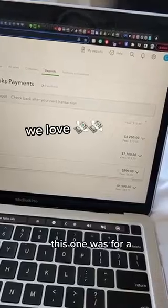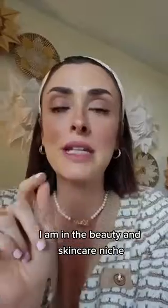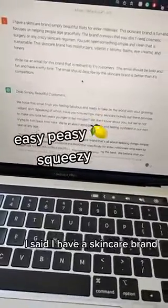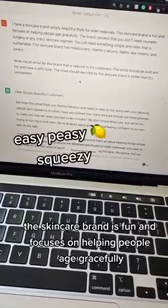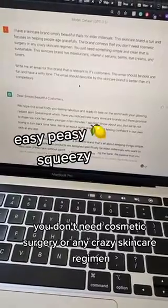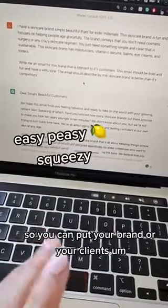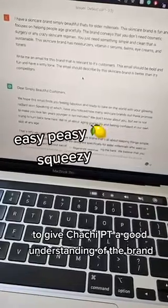This one was for just an audit, and this client isn't even a big client. I am in the beauty and skincare niche, and this is a skincare client. So I went over to ChatGPT and had it mock up a skincare brand. I said I have a skincare brand called Simply Beautiful, that's for elder millennials. The brand is fun, focuses on helping people age gracefully, and conveys that you don't need cosmetic surgery or any crazy skincare regimen — just something simple, clean, and sustainable. You can put your brand or your client's bio here to give ChatGPT a good understanding of the brand so it can write an email.